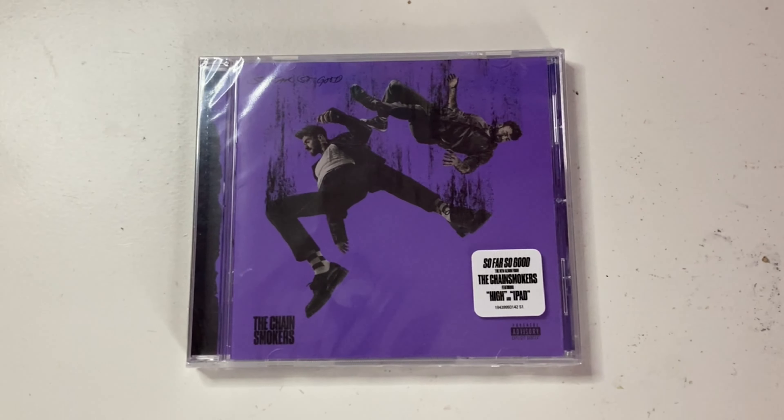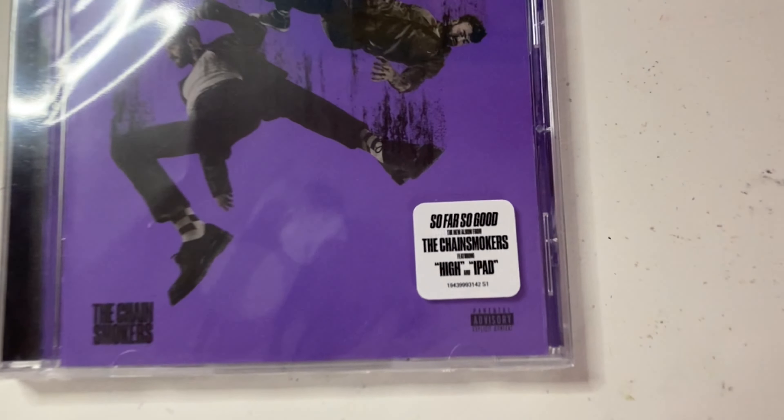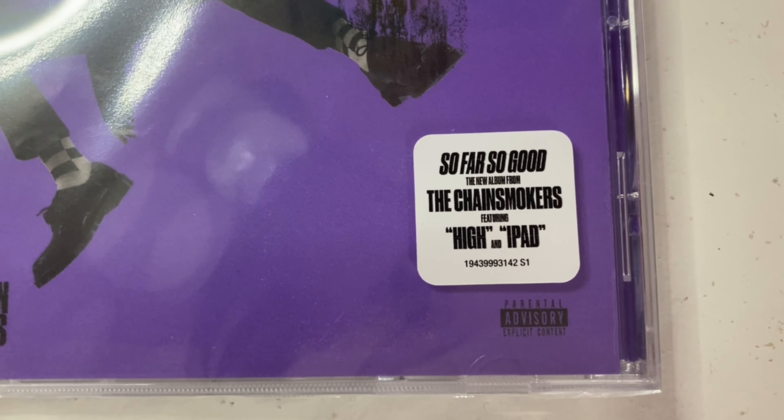This looks so amazing. I love the bright purple color. I'm super excited to unbox this for you guys. I could not wait to get this on physical copies like vinyl and CD. So here's what it looks like with the plastic on it. The little hype sticker says So Far So Good, the new album from the Chainsmokers featuring high-end iPad, and then the UPC code.